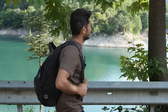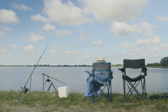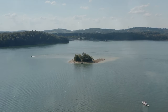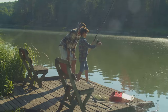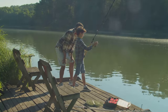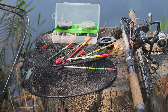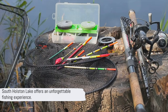But South Holston Lake is more than just a fishing destination — it's a complete outdoor experience. The lake is surrounded by state parks with boat launches, camping areas, and dining facilities. Whether you're a seasoned angler or a casual outdoorsman, South Holston Lake has something for everyone. So pack your gear, prepare your best lures, and get ready for an adventure. South Holston Lake offers an unforgettable fishing experience.